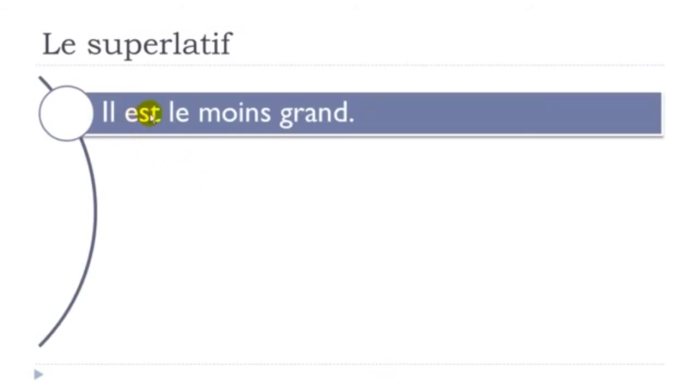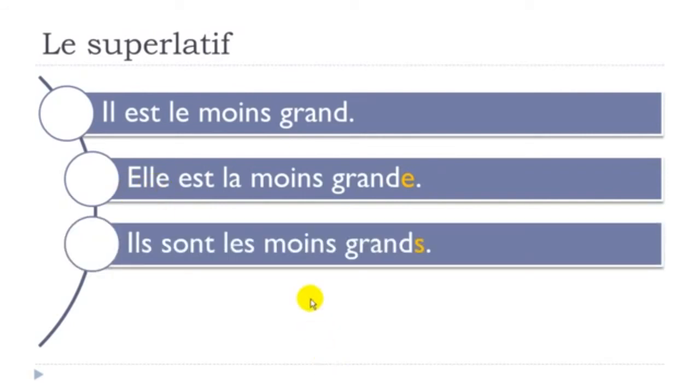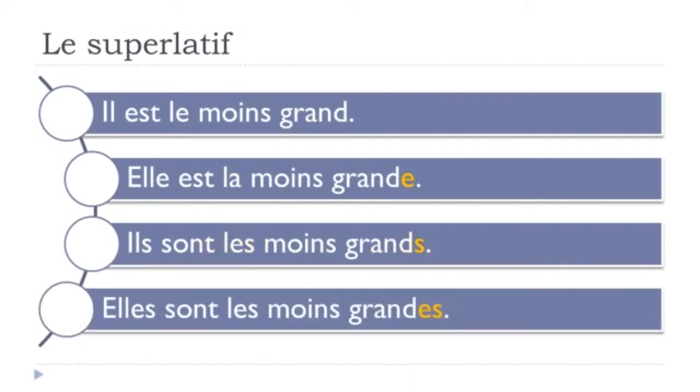What if we use the 'least' concept? Il est le moins grand — it follows exactly the same rule. Use le for masculine, then put your adjective after. Elle est la moins grande — use the feminine form of the adjective and la because the subject is feminine. Ils sont les moins grands — les for plural, S at the end of the adjective. Elles sont les moins grandes — les for plural and the feminine plural adjective form.